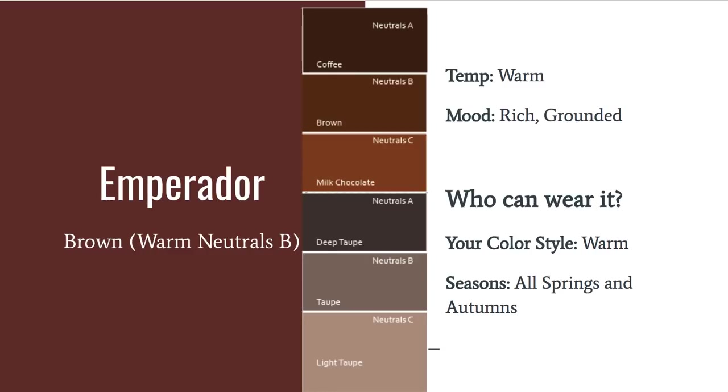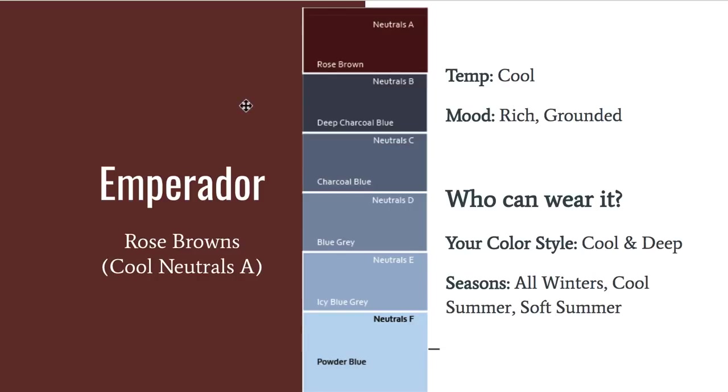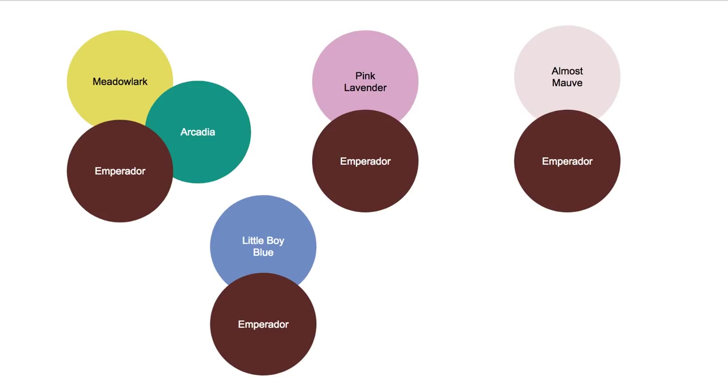Emperorador is a brown, and depending on the manufacturer it could be a warm brown or a cool brown — I couldn't find an exact match in the color fans. It's kind of close to the chocolate brown in the warm neutrals, or the rose brown in the cool neutrals. Have your color fan with you to compare, or just wear it as a bottom neutral with anything else. It looks great with that pale blue, with Meadowlark and Arcadia, with Pink Lavender, and even with Almost Mauve — a really pretty combination with this deep brown.